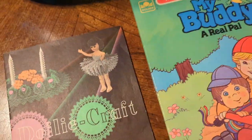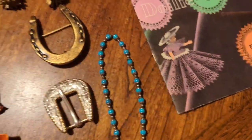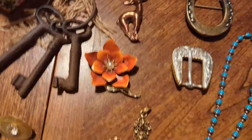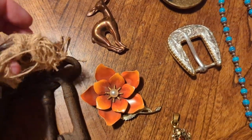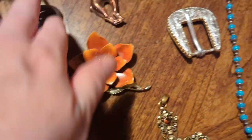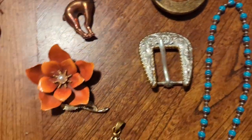Now on to the jewelry. I also got this set of cast iron skeleton keys — I always get these when I see them because people are always interested in them. Love, love, love these.